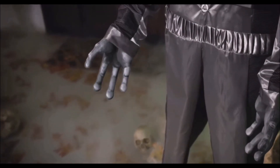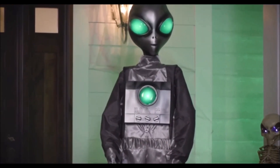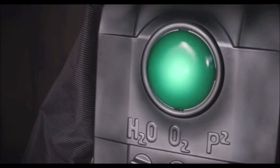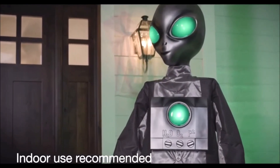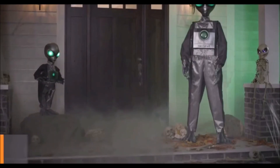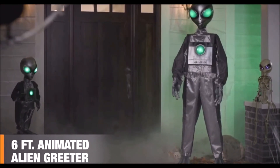Its eerie sci-fi sounds and peaceful gestures will entertain all. Easy to set up, this animated E.T. is ready to make your acquaintance. This six-foot animated alien greeter is sure to intrigue all your guests this Halloween.